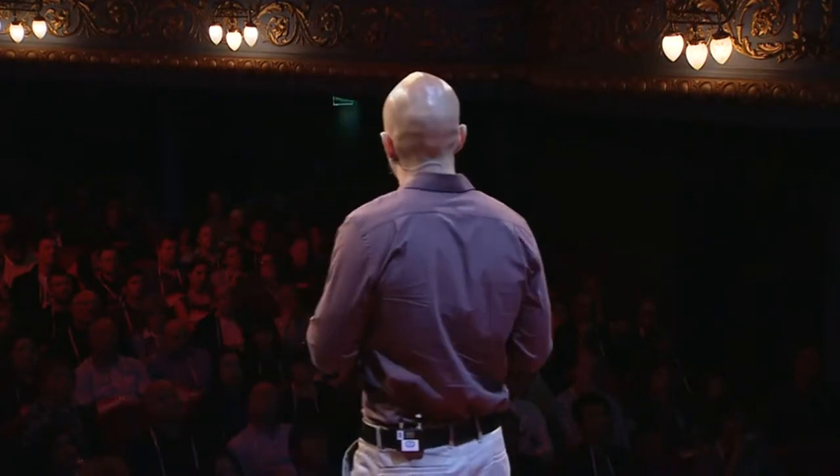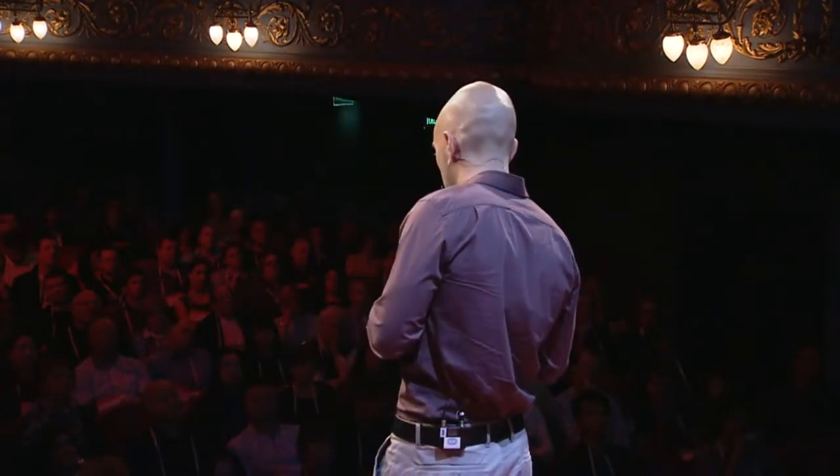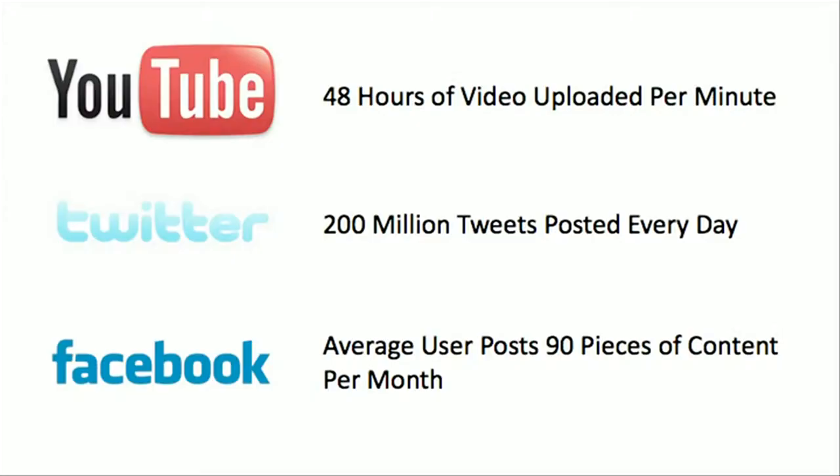That's something completely different than anything that's been created by any previous generation. Consider a few stats: right now there are 48 hours of video being uploaded to YouTube every single minute. There are 200 million tweets being posted every day.